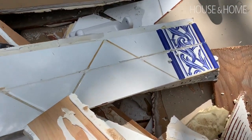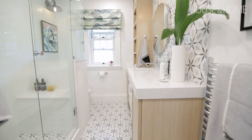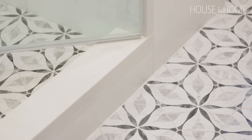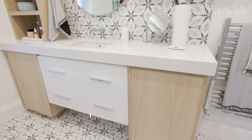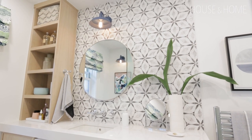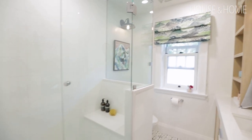Remember that tile in her bathroom — little floral? She likes floral. We chose a standout hexagon tile with a modern floral on it. We used that tile on the floor, in the shower, and even brought it up the back of the vanity. It's definitely eye-catching and adds a huge graphic element to the space. The idea was to keep all the other elements more quiet and neutral.